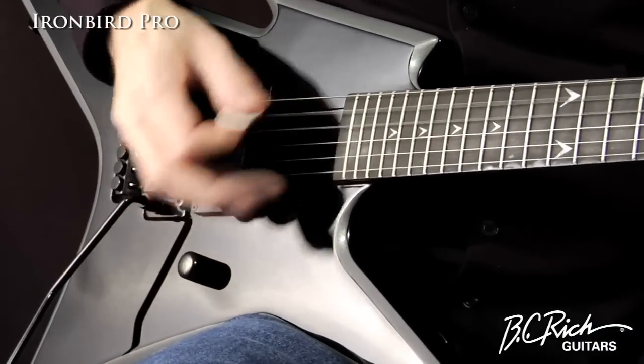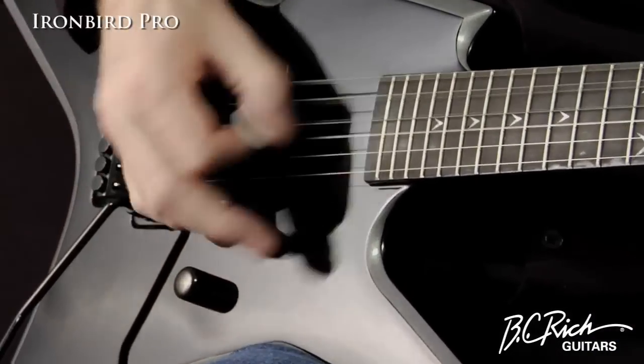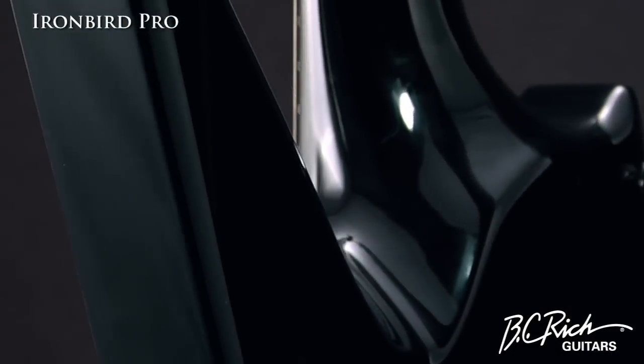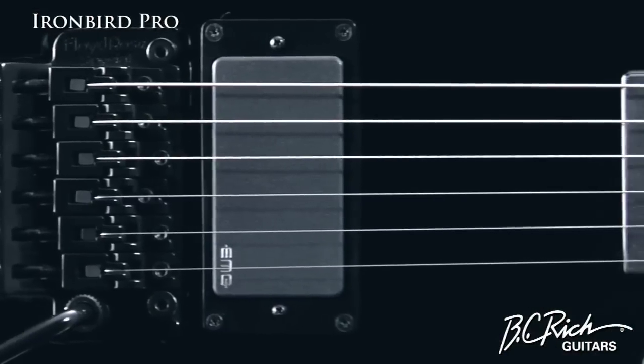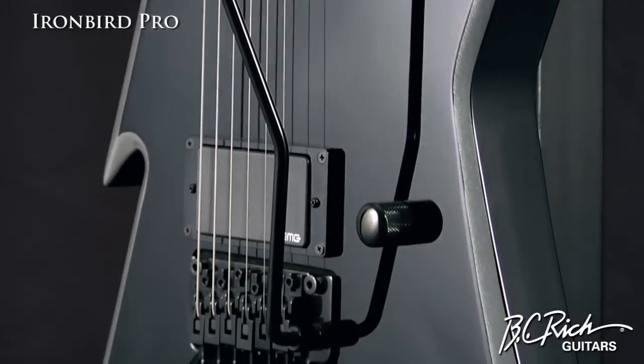This model combines all the professional features you come to expect from BC Rich, such as neck-through construction, 24 and 5/8 inch scale length, an EMG 81 pickup, Grover tuners, and Floyd Rose original tremolo.